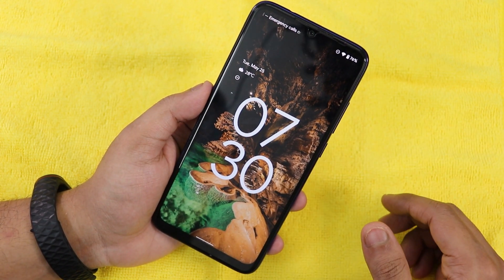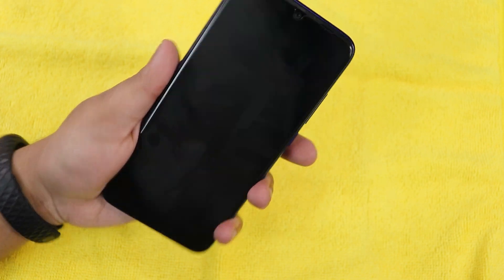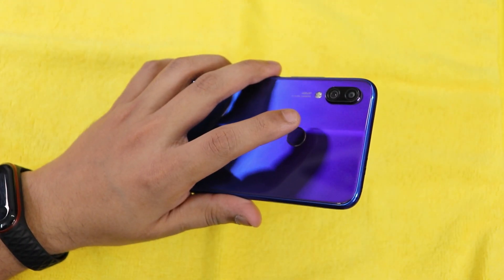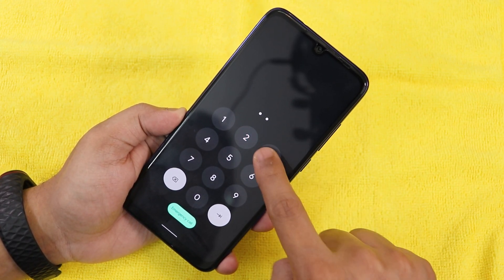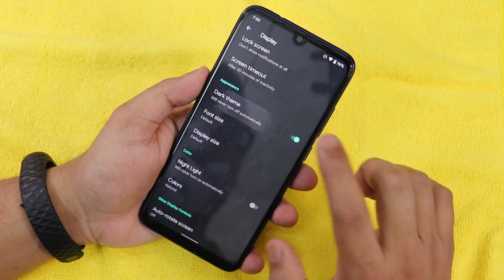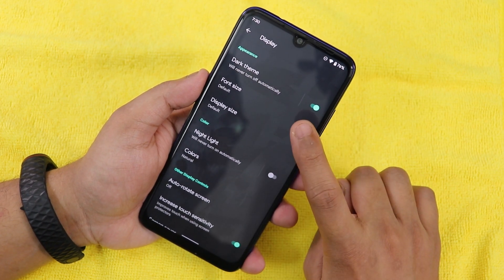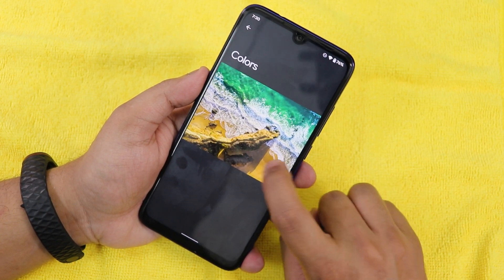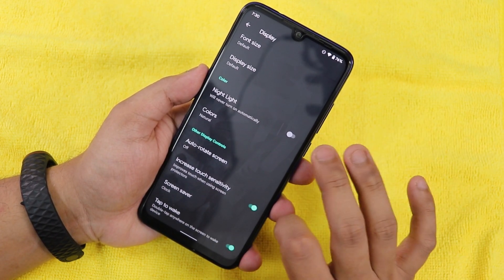The fingerprint scanner is working fine with no issues. There is no double tap to sleep in the UI so you use the power button. The PIN screen shows buttons becoming square when tapped. In the dark theme there is no pitch-black or AMOLED option as of now. Font size, display size, and night light with scheduling are available. I could not find auto-rotate; increased touch sensitivity is there but I'm not sure how it works.